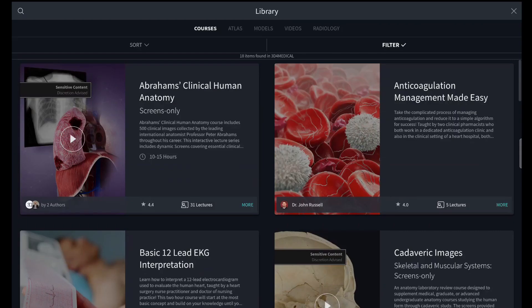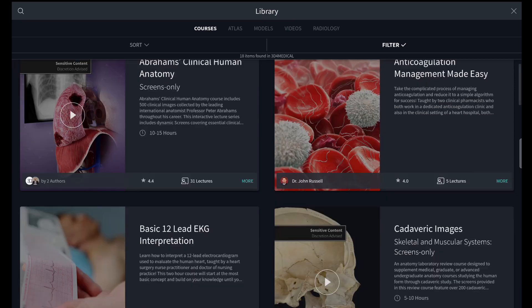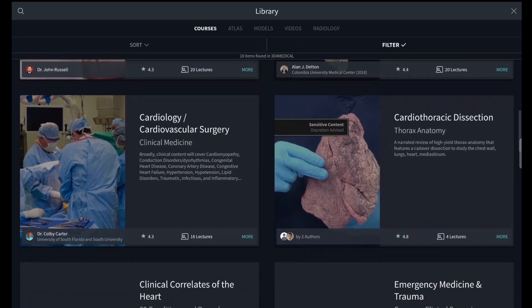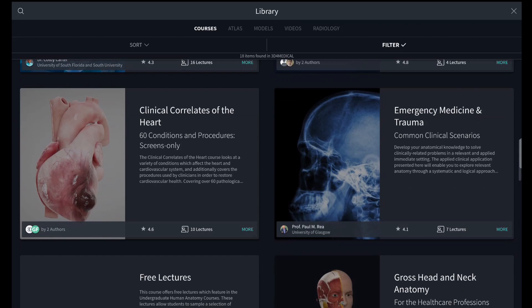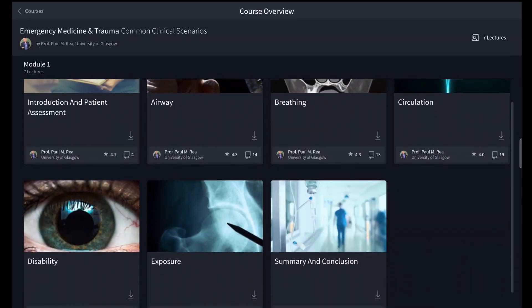There is also a ton of resources and courses made by real doctors and clinicians from all over the world. You can see the range of courses available here — this is pretty complex stuff, so it's not only for medical students but also for specialties as well.